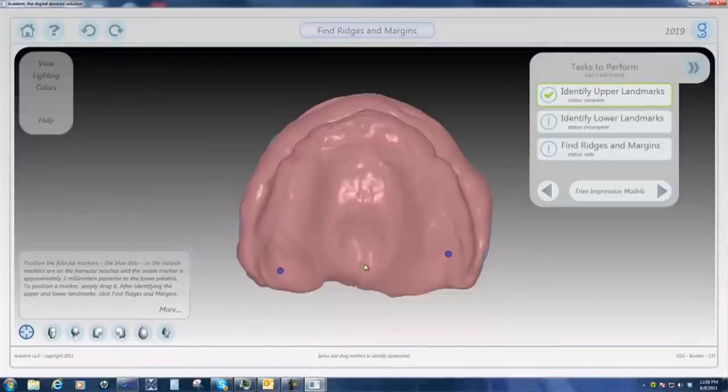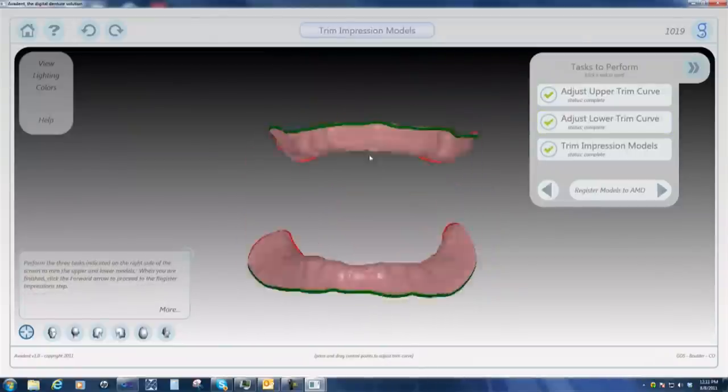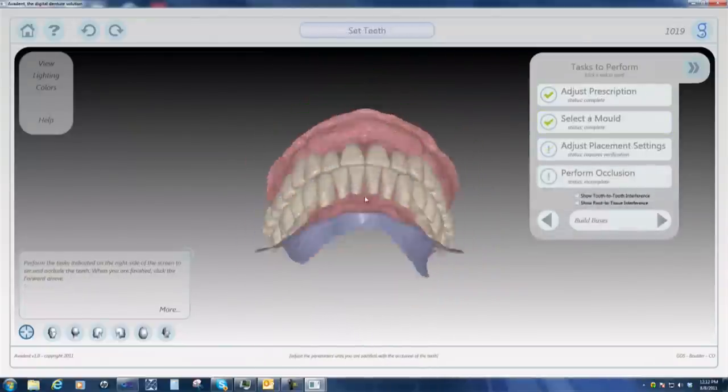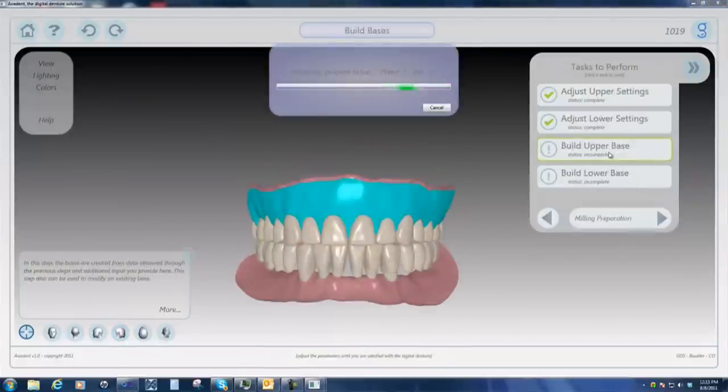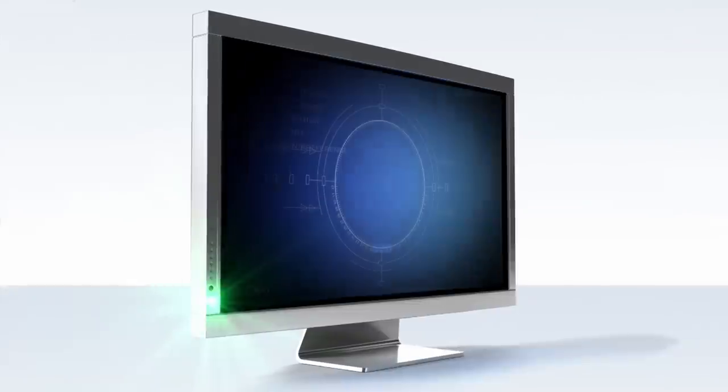The Avident technician has several aesthetic and functional options not available with conventional processing, including the virtual duplication of the patient's natural rugai, border molding, buccal roll adjustment, base plate thickness, and individual aesthetic characterization. To be able to occlude teeth correctly, to be able to place them around the jaws correctly, and ensure that the forces are going into the teeth in the right place — that's a very complicated engineering problem, and we solved that problem.